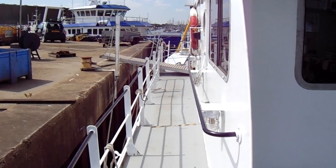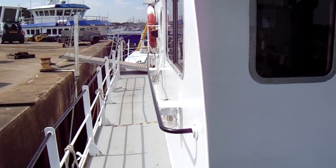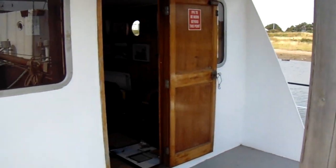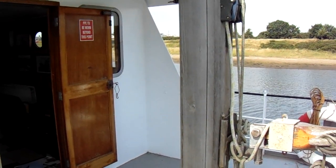That completes the deck tour. For more details on this vessel, go to www.boatshedsuffolk.com. Thanks for watching, bye bye.